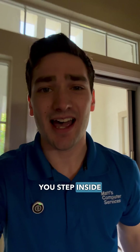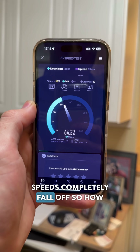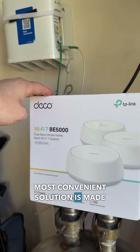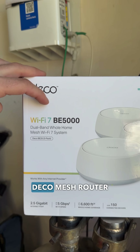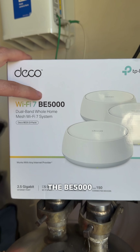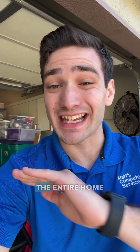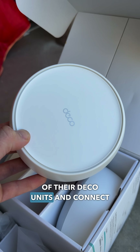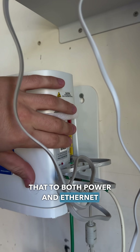but as soon as you step inside, speeds completely fall off. So how do you fix something like this? Well, the easiest and most convenient solution is made by TP-Link — their Deco mesh router system. This is the BE5000 unit, which is going to provide us WiFi 7 throughout the entire home, and the setup is super easy.